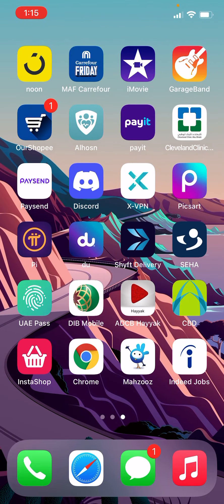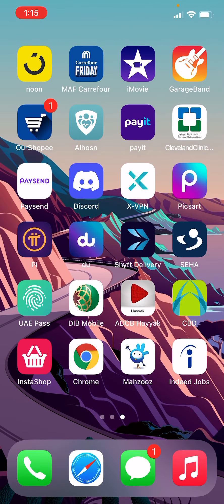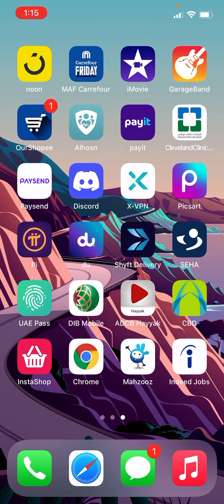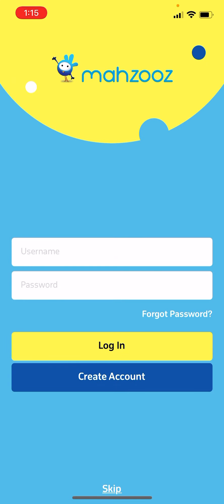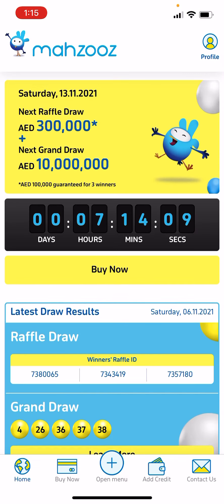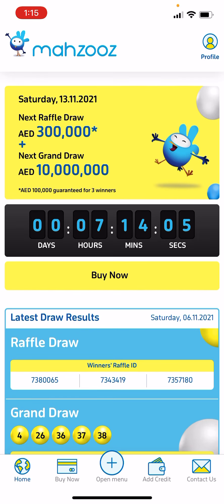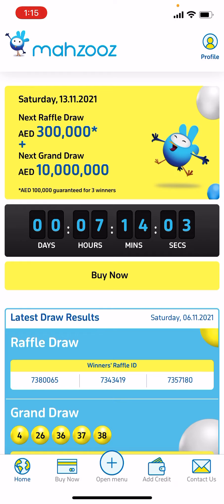For Mahzooz it's weekly. So just download the application 'Mahzooz' from the App Store or Play Store and login with your account. When you login, you can see Saturday the 13th — so today it's going to be a draw.